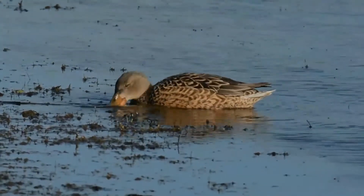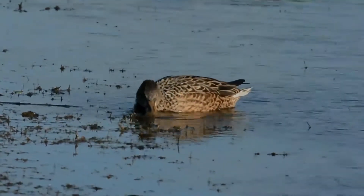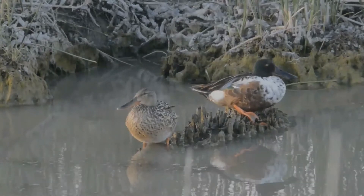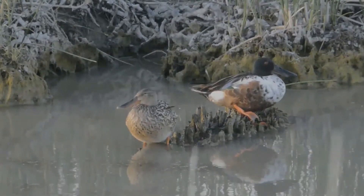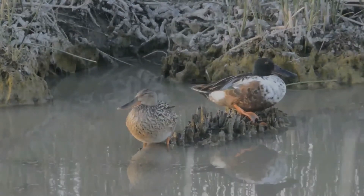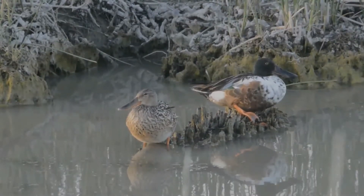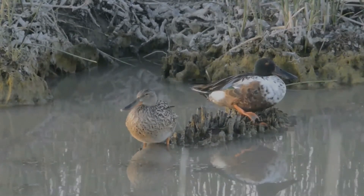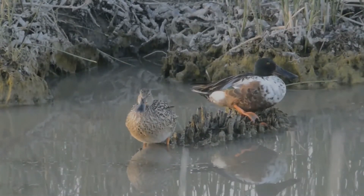In North America, it breeds along the southern edge of Hudson Bay and west of this body of water, as far south as the Great Lakes, west to Colorado, Nevada, and Oregon. It is one of the species to which the Agreement on the Conservation of African-Eurasian Migratory Waterbirds applies. The conservation status of this bird is least concern.